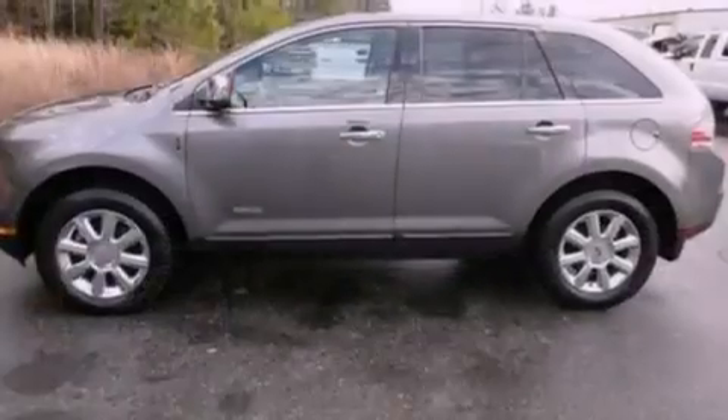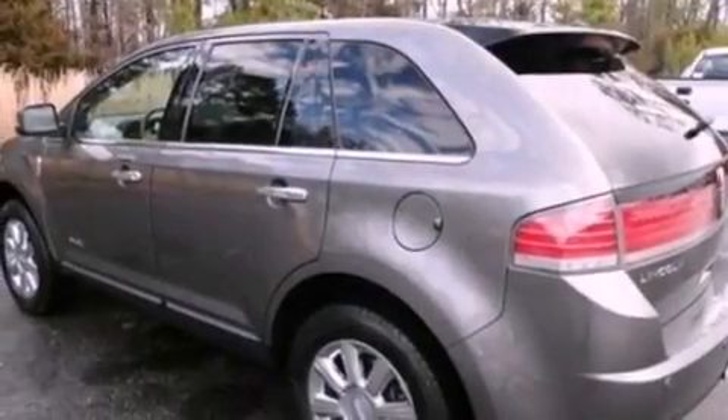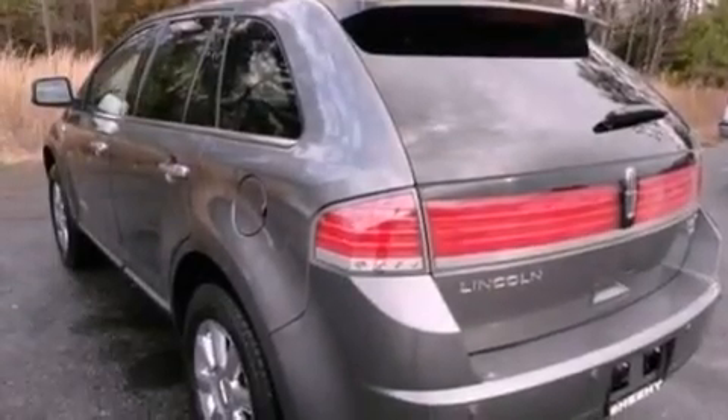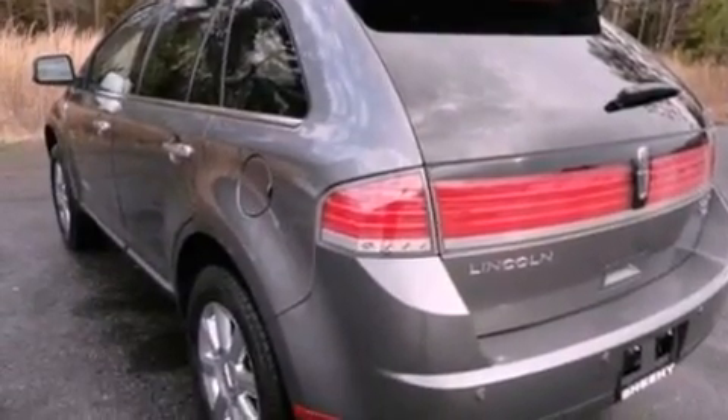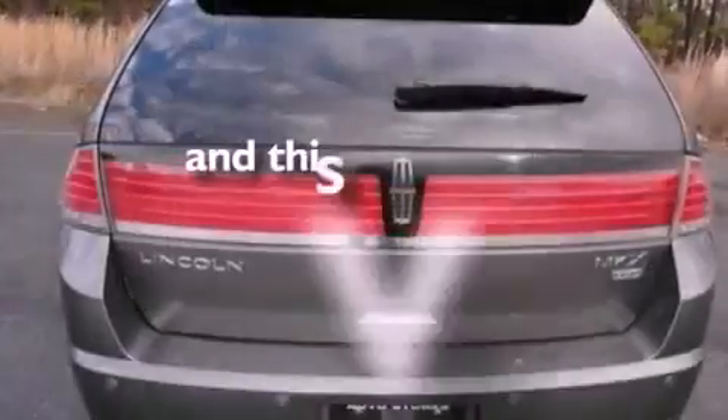The following features are also included: memory settings for the driver's seat positions, so you can recall your favorite position with the push of one button, a power rear liftgate, cruise control, a six-speaker audio system, leather seats, a rear spoiler, a security system, an anti-lock braking system, an auto-dimming rearview mirror, and this vehicle has fewer than 36,000 miles on the odometer.